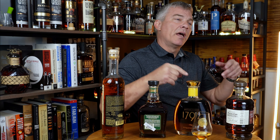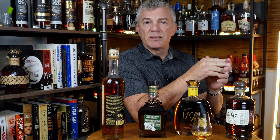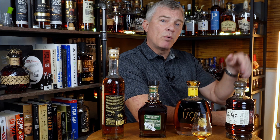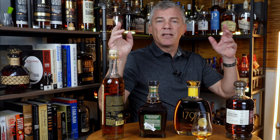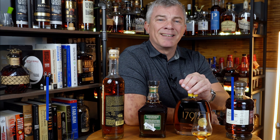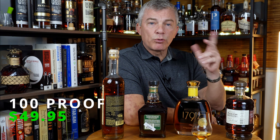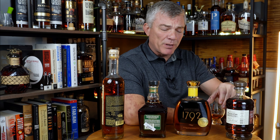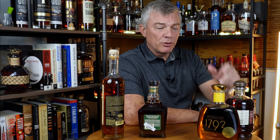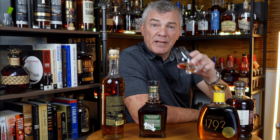I was driving around and saw on Facebook that Total Wine and More had the Kentucky Peerless Double Oak. So I made my way over to Corona Cigar Company just to pick that up, and they happened to have two bottles I was really excited about. This 1792 Bottled in Bond is non-age stated, mash bill undisclosed but described as a high rye mash bill. It's 100 proof and I paid $49.95 for this bottle. Just barely opened it, brought it home, connected the camera, and here we go.